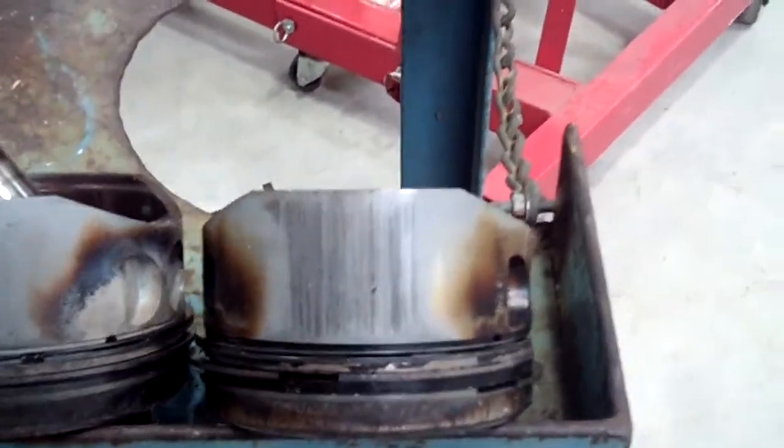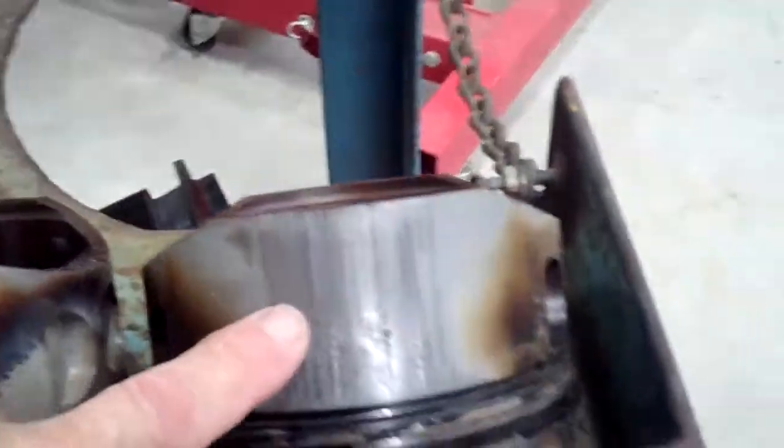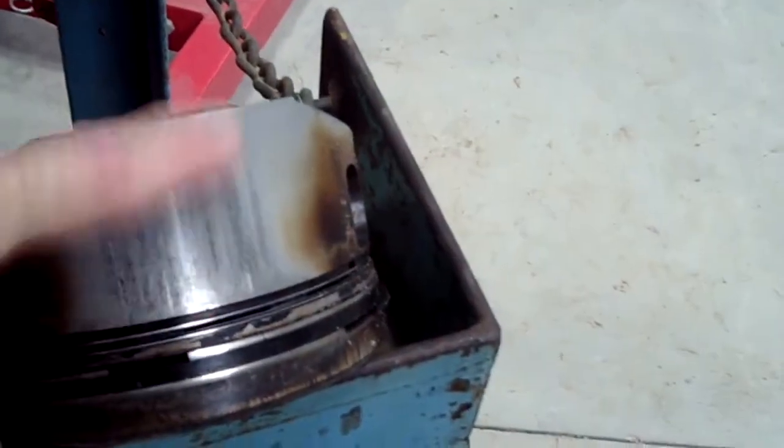One of the biggest places that metal comes from — the aluminum comes from the sides of your pistons. As you can see here, this piston has been scraping the side of the cylinder, which is why this is a rejected cylinder.